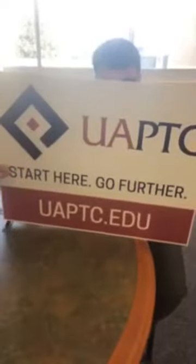Station identification: this is UA Pulaski Tech — start here, go further. I'm Zach, this is Kyana. We're here from admissions to make sure you can get registered and know everywhere you need to go. We are UA Pulaski Tech, part of the UA System — Pulaski Technical College. We have 80-plus different programs in career technical education and transfer degrees. You name it — if you start here, you can go further.